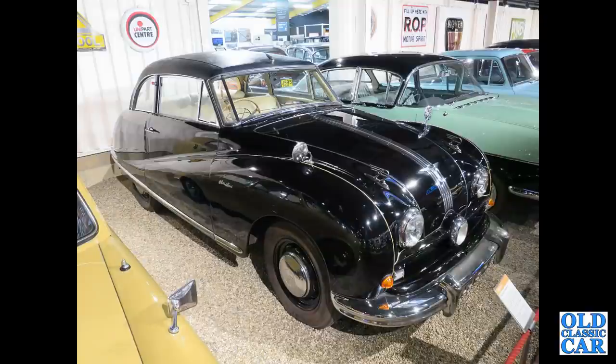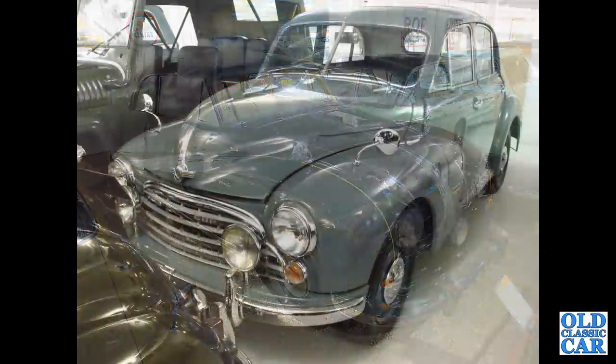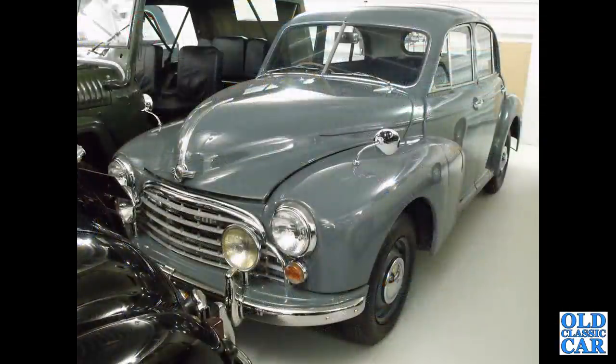One of the less successful BMC cars — this is the Austin A90 Atlantic, designed with the American market in mind, but it didn't really catch on over there or here. And that's followed by a Morris Oxford MO — this had the 1500cc side-valve Morris engine under its bonnet.